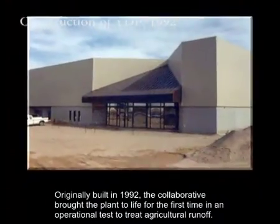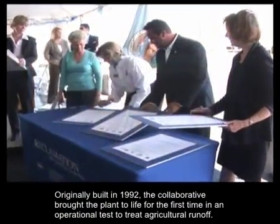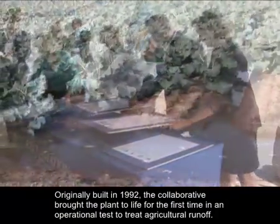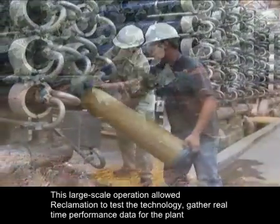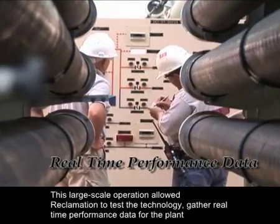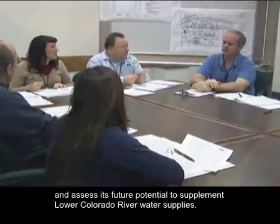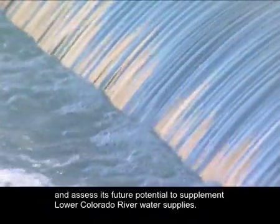Originally built in 1992, the collaborative brought the plant to life for the first time in an operational test to treat agricultural runoff. This large-scale operation allowed Reclamation to test the technology, gather real-time performance data for the plant, and assess its future potential to supplement lower Colorado River water supplies.